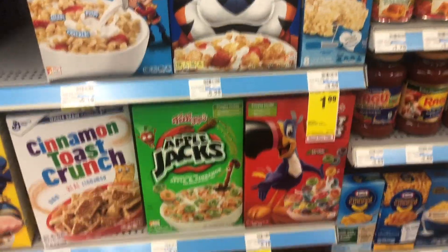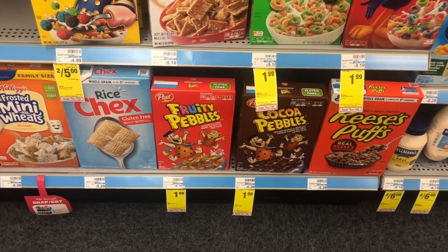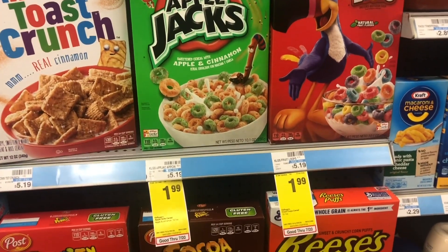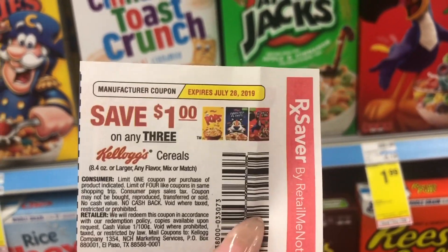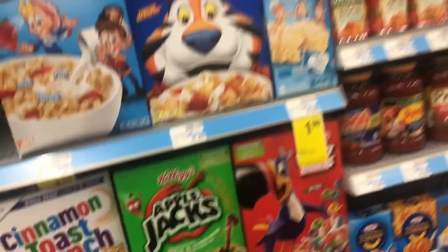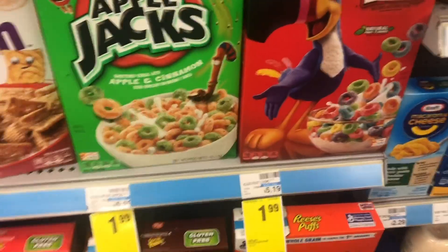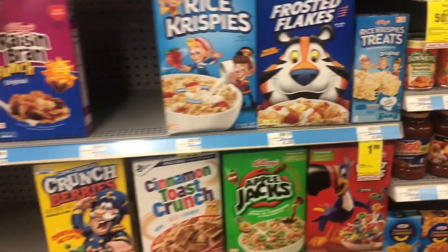My next deal is gonna be on the cereal. They only have some brands on sale. I'm gonna get three boxes of cereal for $1.99 a piece and then use this dollar off any three Kellogg's cereals coupon. That's gonna bring my total from $5.97 to $4.97. I think that's good for three boxes — they're $5.19 a piece usually.